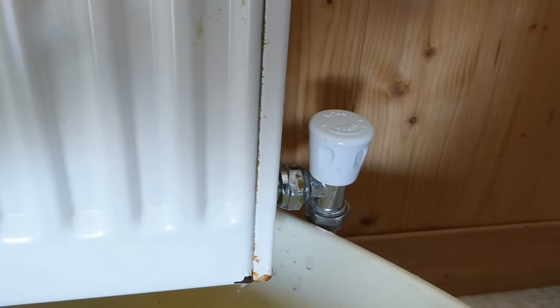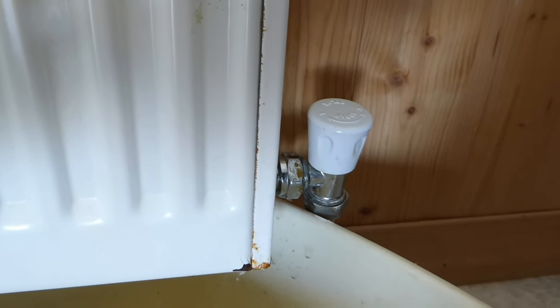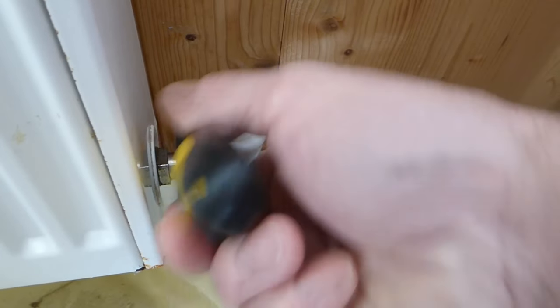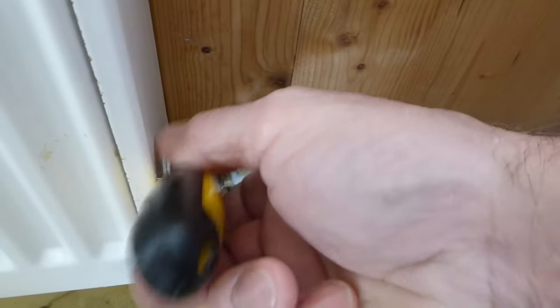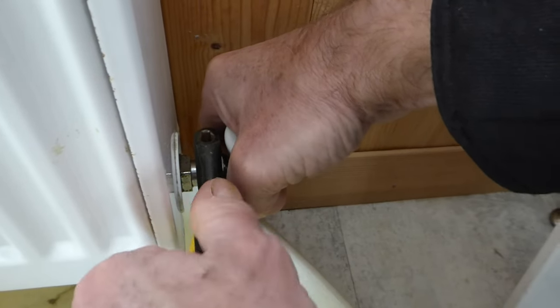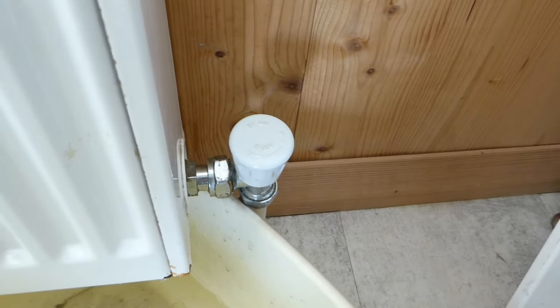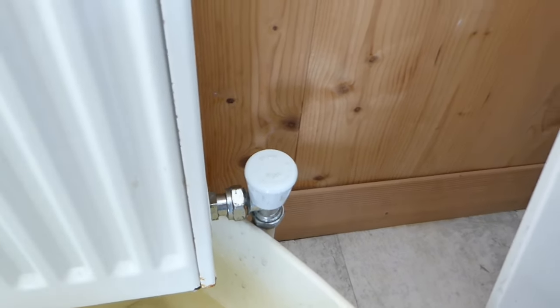Open the air key end and let air in to help speed the draining. Once it's empty, tighten the union back up and put the panel back on. Now we're ready to put the inhibitor or cleaner into the system.